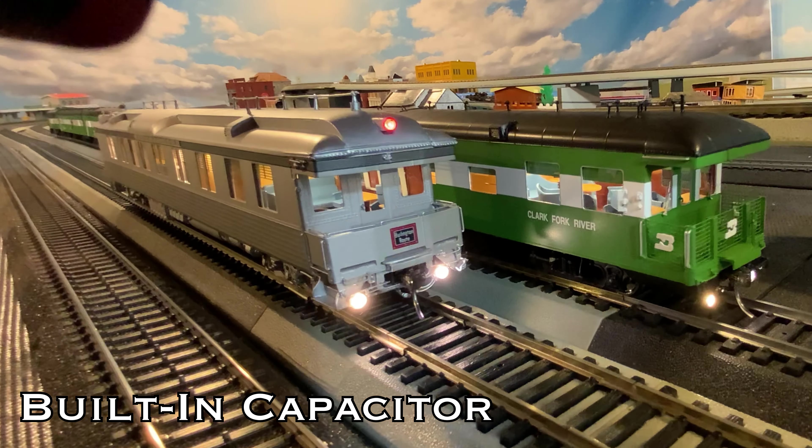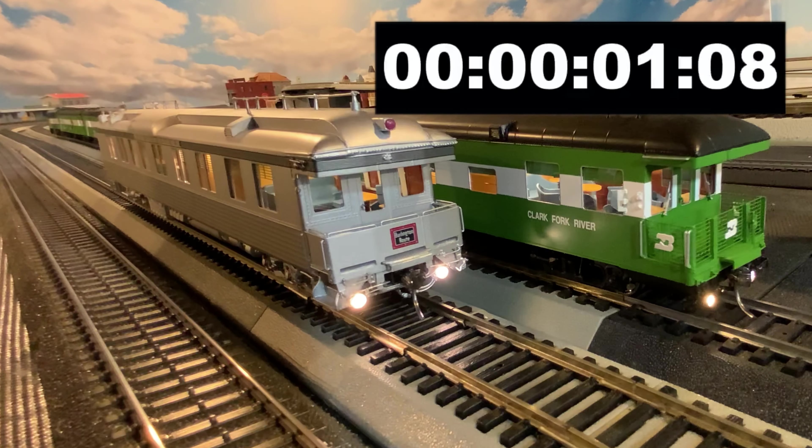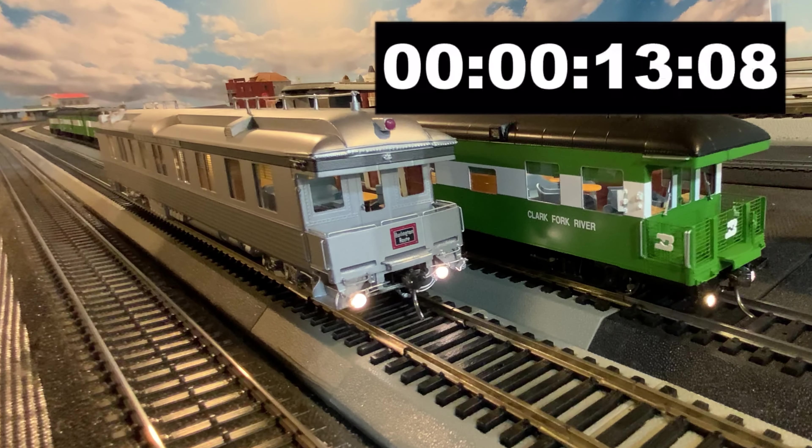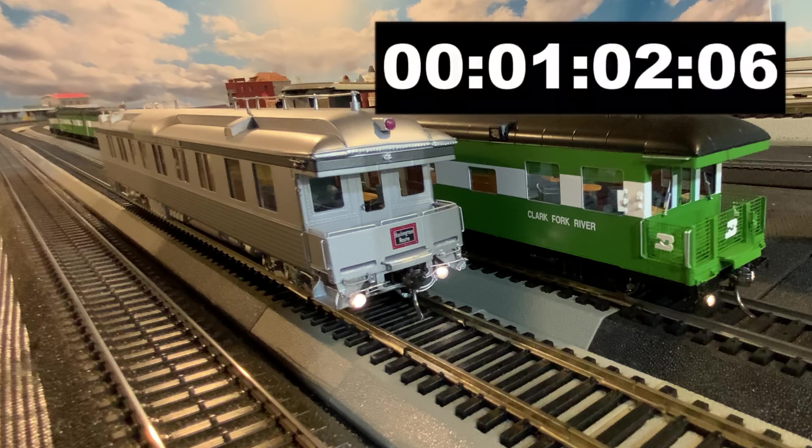Let's try the built-in capacitor — see how much time it gives us after we shut the power down to the track. A pretty reasonably sized capacitor. I don't know how many of you are going to have dirty track or bad points, but that should be plenty adequate.